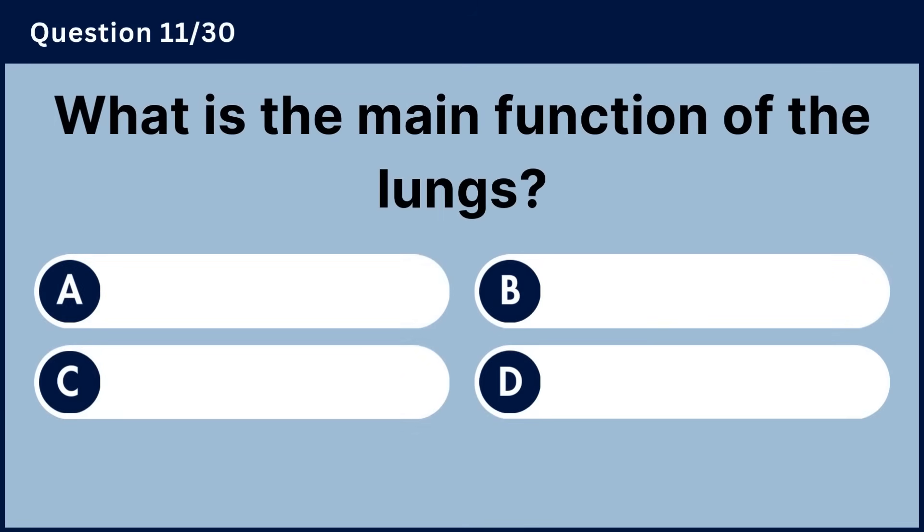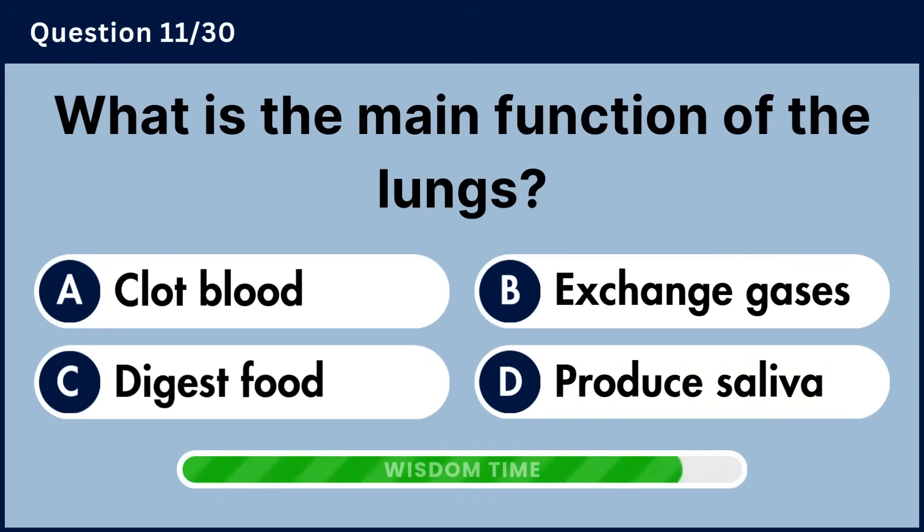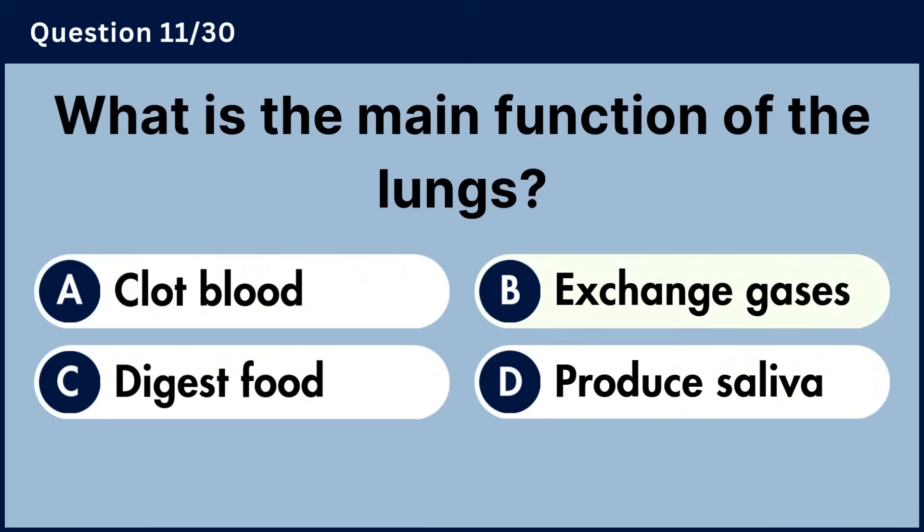What is the main function of the lungs? Answer B, exchange gases.